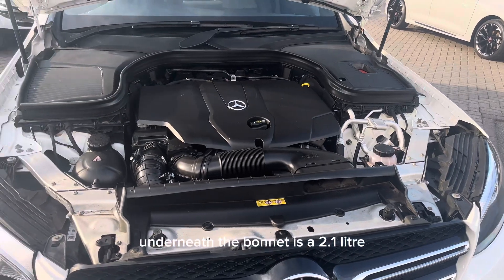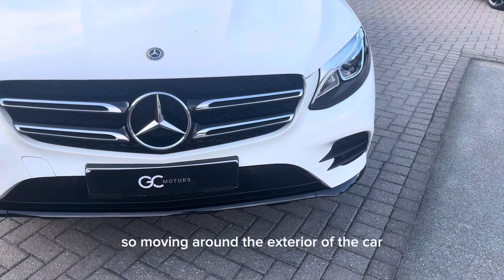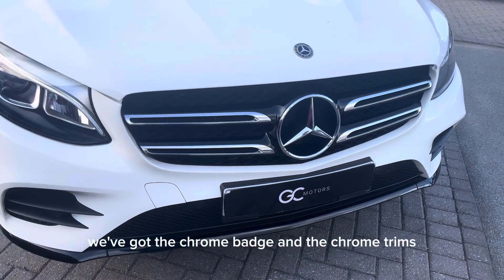Underneath the bonnet is a 2.1 litre twin turbo diesel engine. Moving around the exterior of the car, on the front we've got the chrome badge and the chrome trims.